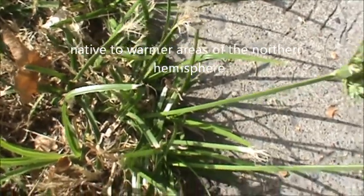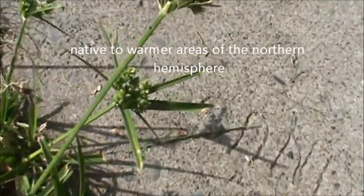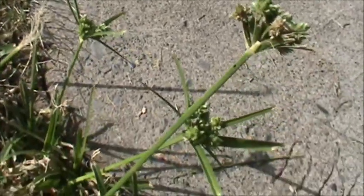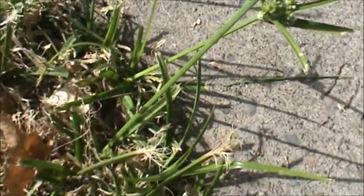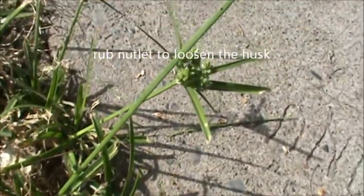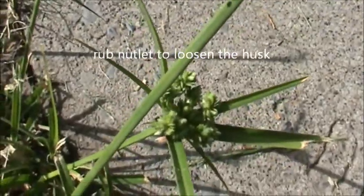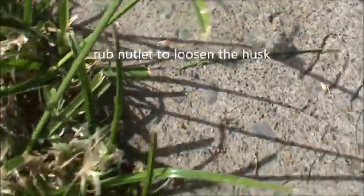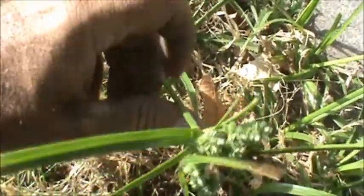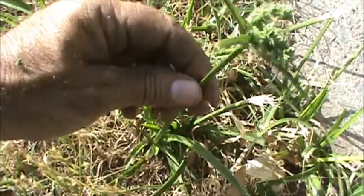This is a fairly small specimen here. They do get bigger — they can get pretty huge in fact, several feet tall with large leaves. And here's a good shot of the seed heads with the triangular stems.